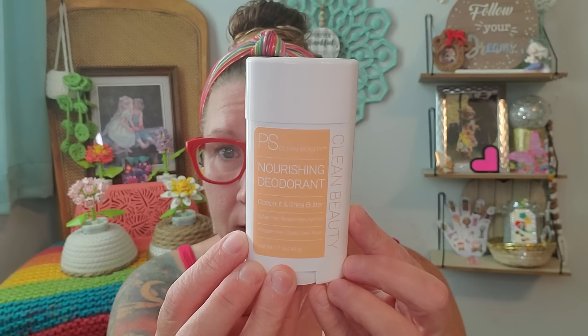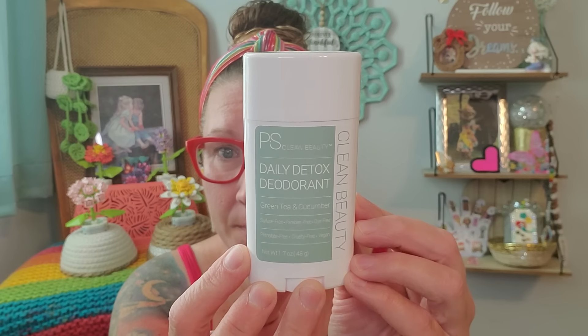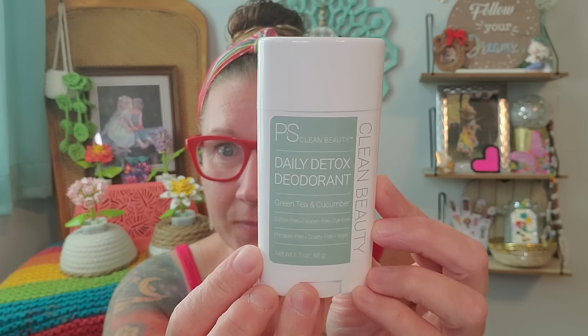I popped all of their tops and took a good sniff of each and they have a very beautiful fragrance. This one here is Nourishing Deodorant Coconut and Shea Butter — that is just so jazzy and it smells incredible. But this one is my absolute favorite: Green Tea and Cucumber Daily Detox Deodorant. I am more than excited to have found those. When I go to TJ Maxx and Marshalls, I usually find deodorant very similar to that packaging, usually about $5.99 to $6.99, so I scooped those right up.